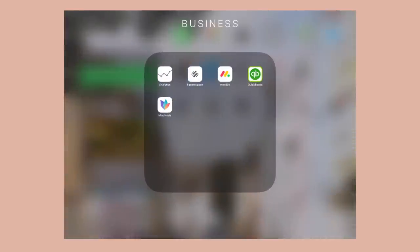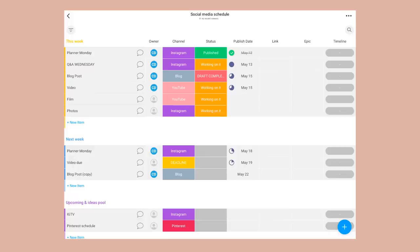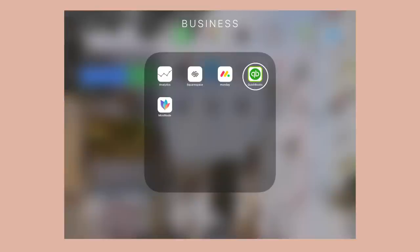In the business section — this is the category of things I use a lot for running my YouTube channel, my socials, and my website. I have Analytics and Squarespace, both Squarespace apps. The Squarespace app is for drafting and posting blog posts, and the analytics is for my site. I also have monday.com, a project manager app I've been using to give myself more detailed plans for projects under Caitlin's Corner — I have a social media schedule for the next couple of weeks with due dates and project status. I have QuickBooks for tracking expenses, invoices, and business stuff.